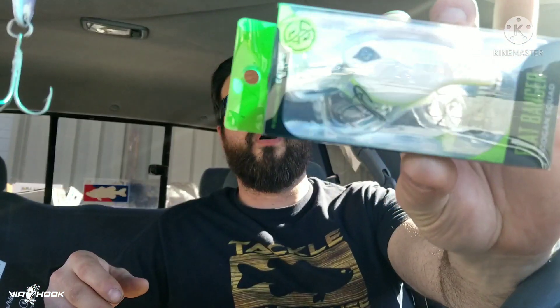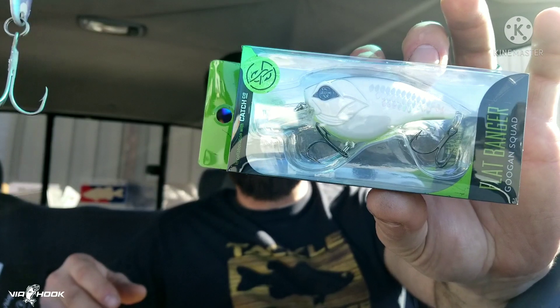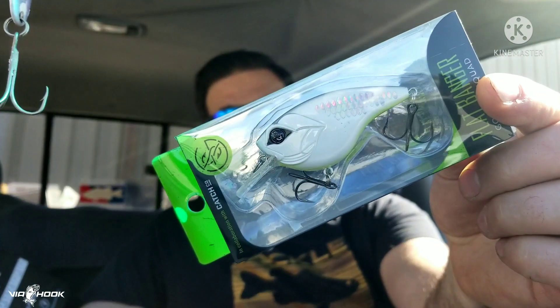Got some spear point hooks. And last but not least, looks like we got a Googan this month — Flatbanger, Googan Squad. That looks pretty badass, I ain't gonna lie. I'm digging that. I'm gonna go ahead and say this is my favorite out of the box — that Googan Squad right there. Perfect time to use this right now.